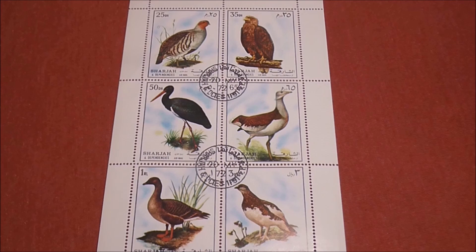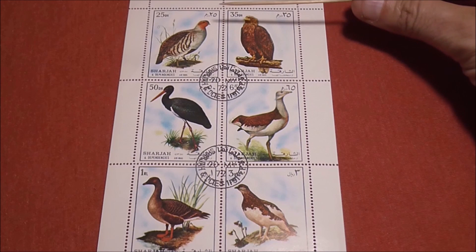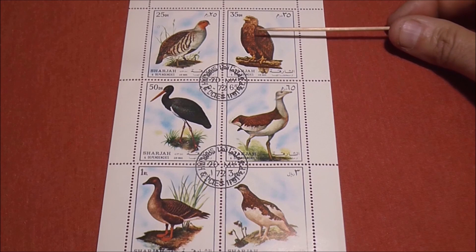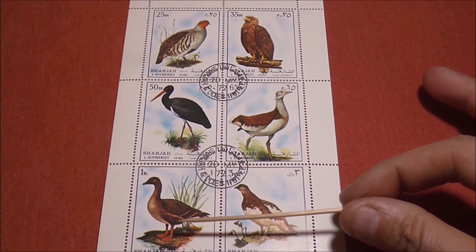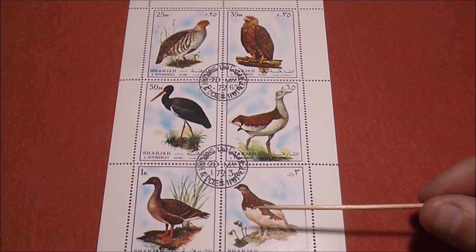Top left, a 25 dirham stamp. The 35 dirham stamp, 50 dirhams, 65, that's a 1 rial at the bottom, and a ptarmigan on a 3 rial stamp. Again all fairly big stamps, which pleases me.